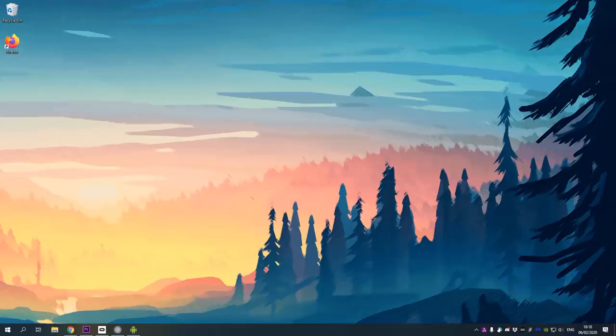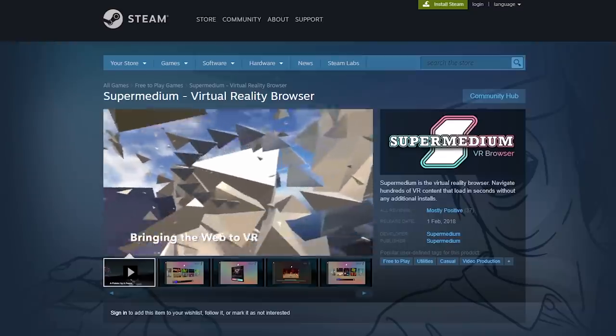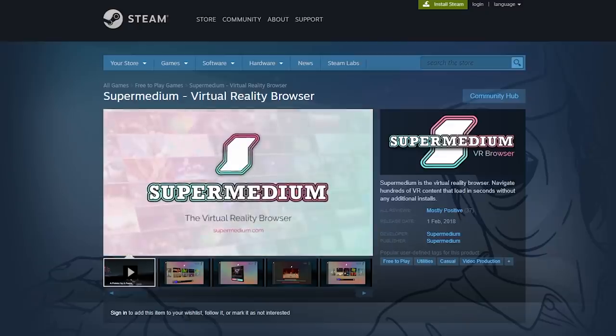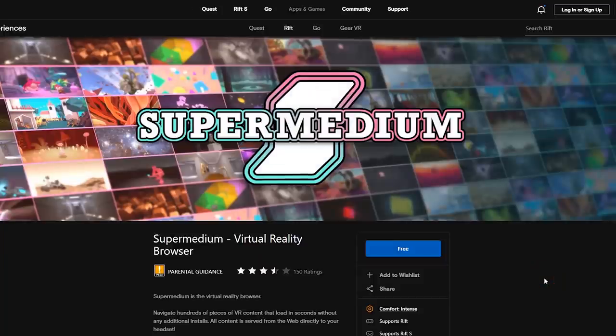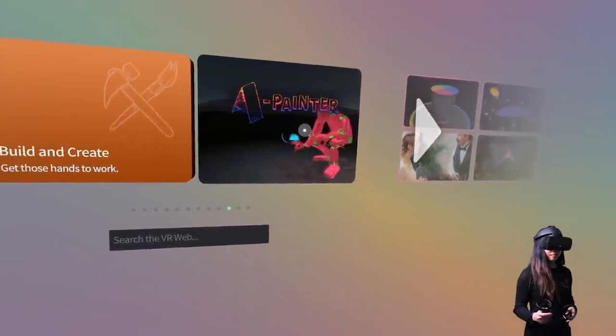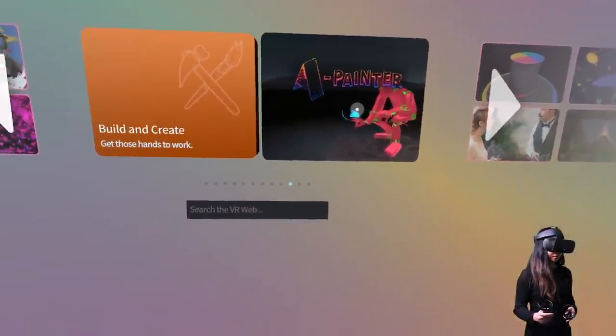If you own a PC VR headset like Oculus Rift, HTC Vive, or the Valve Index, then you can use the internet browser Mozilla Firefox or Super Medium on your PC. Super Medium is a browser made for VR, and you can download it straight from the Steam Store or the Oculus Store — both are free apps. I'll link everything in the description below. The easiest to use is probably Super Medium, as you launch the browser inside VR and pick the game from there.